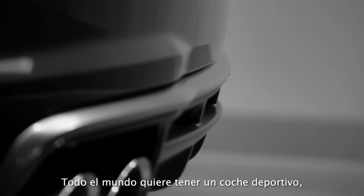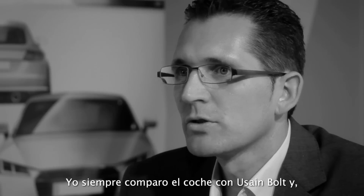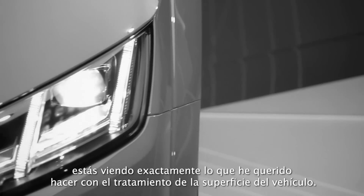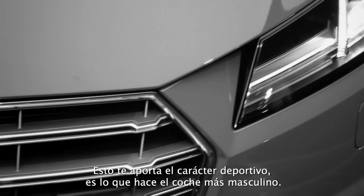Everyone wants to have a sporty car, but for me it was never a bodybuilder. For me it was an athlete, and I always compared the car to Usain Bolt — when you see his upper leg and how the skin is stretched on the muscle. For me, this is exactly what I wanted to do with the surface treatment of the car. This gives you this sportive feeling and makes the car more masculine.